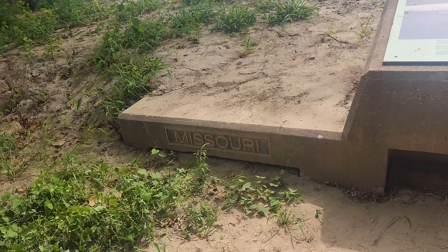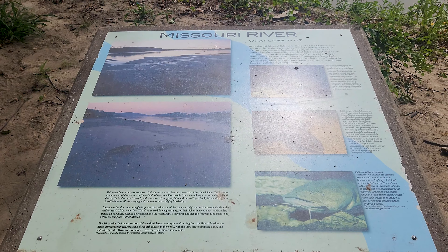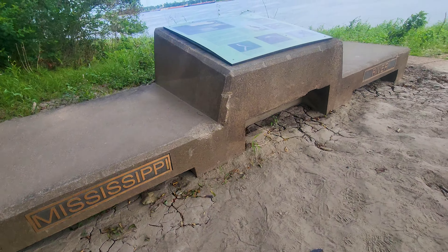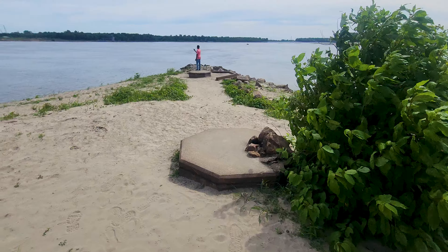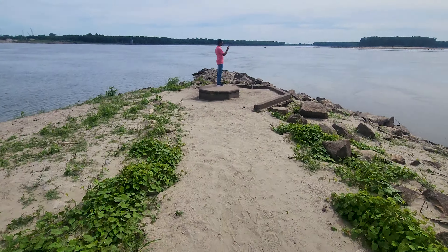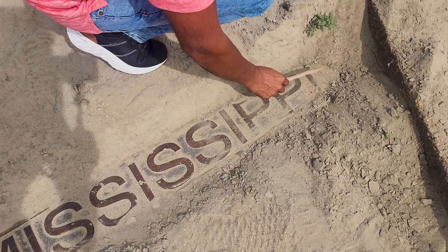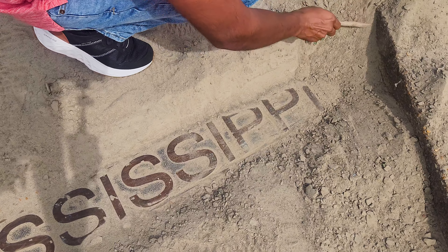We're currently at the confluence where the Missouri and Mississippi River connects. There are two landmarks here to represent both the direction of the Missouri and the Mississippi River. He is cleaning up so we can get a better view of the name. Well, you know, we Caribbean people, we always got to find something to clean.